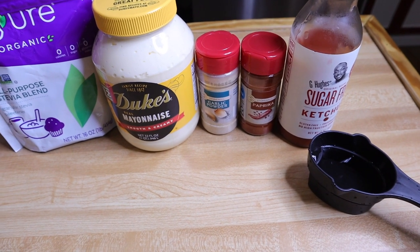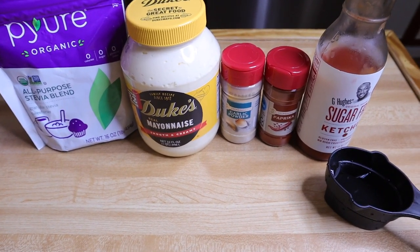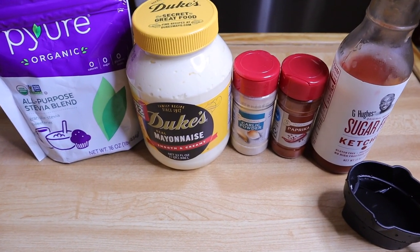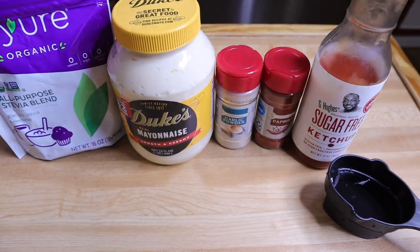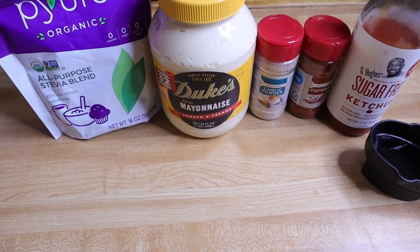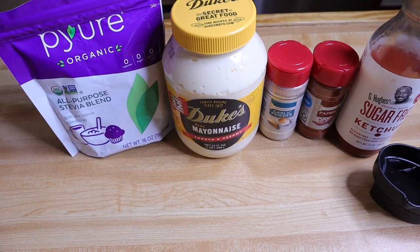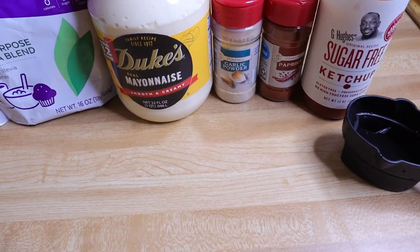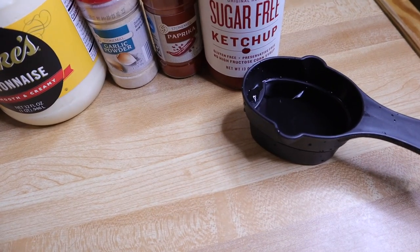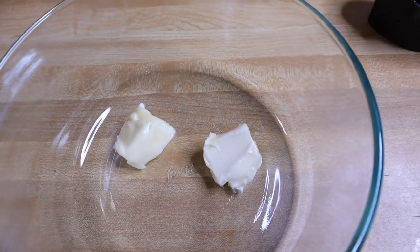Today I am making some Yum Yum sauce. We use this as a dipping sauce for a plethora of things — we use it for everything, especially for my egg roll in a bowl. I'll have that linked in the cards for you. Here's what you need: sugar — I use Pure, a keto-friendly sweetener — mayo, garlic powder, paprika, sugar-free ketchup, one-fourth cup of warm water, and a tablespoon of butter.